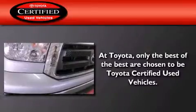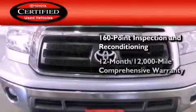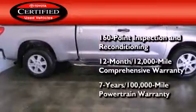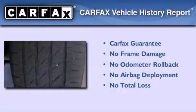Toyota's certification includes a 160-point inspection and an extensive reconditioning process, plus a 12-month, 12,000-mile comprehensive warranty and a 7-year, 100,000-mile powertrain warranty. Not to mention that this Toyota qualifies for the Carfax buyback guarantee.